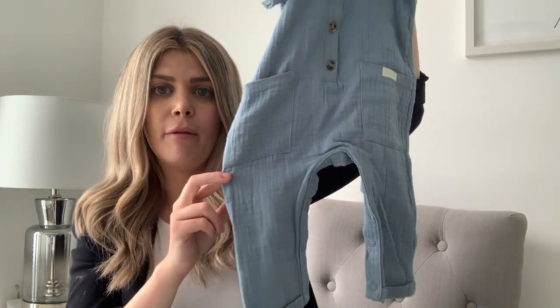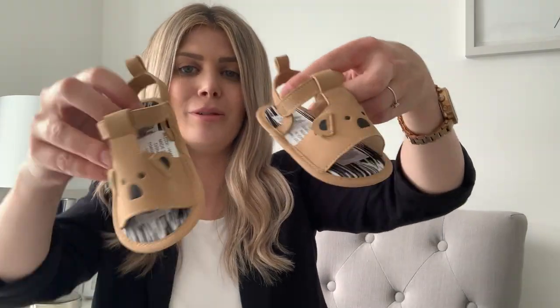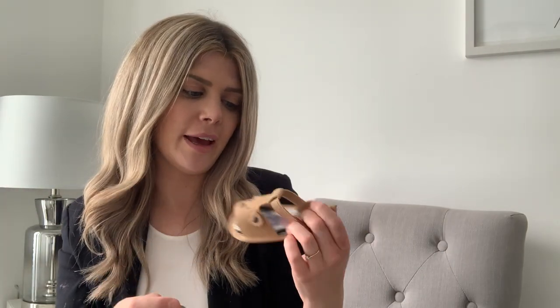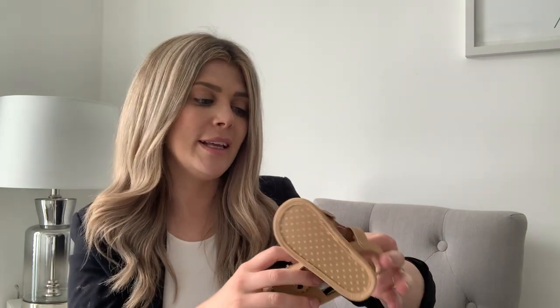H&M have ones pretty much identical to this at around twelve to thirteen pounds, and this was six pounds, so I absolutely love it. Then to go with that I picked him up these gorgeous little koala sandals - they're like a tan color and these were four pounds. I got these in twelve to eighteen months because he's got really big feet. We're planning to be away at the end of August in the South of France so these should hopefully still fit him then.